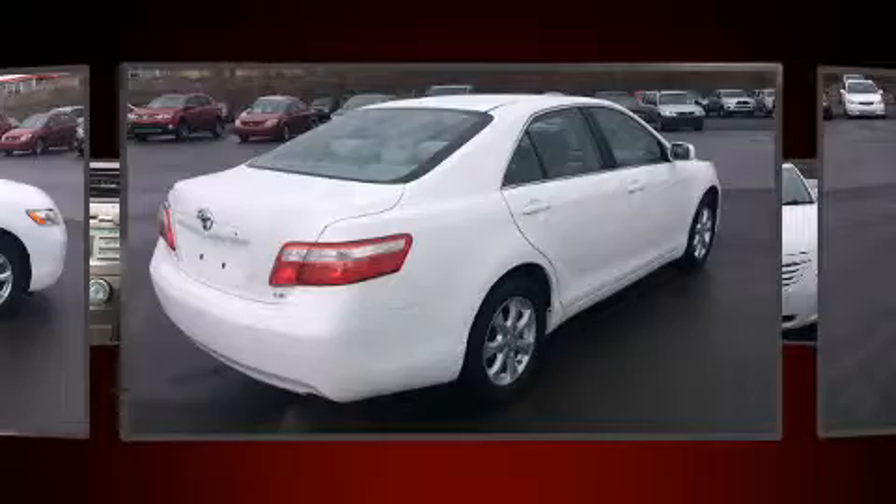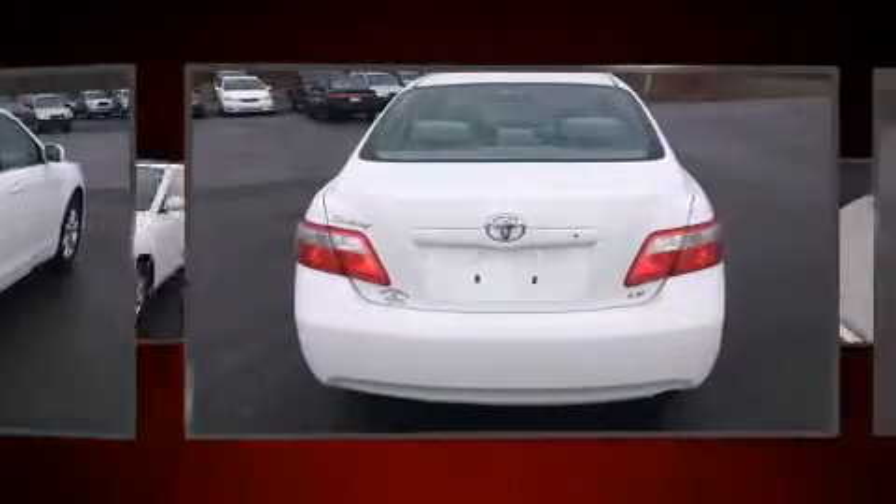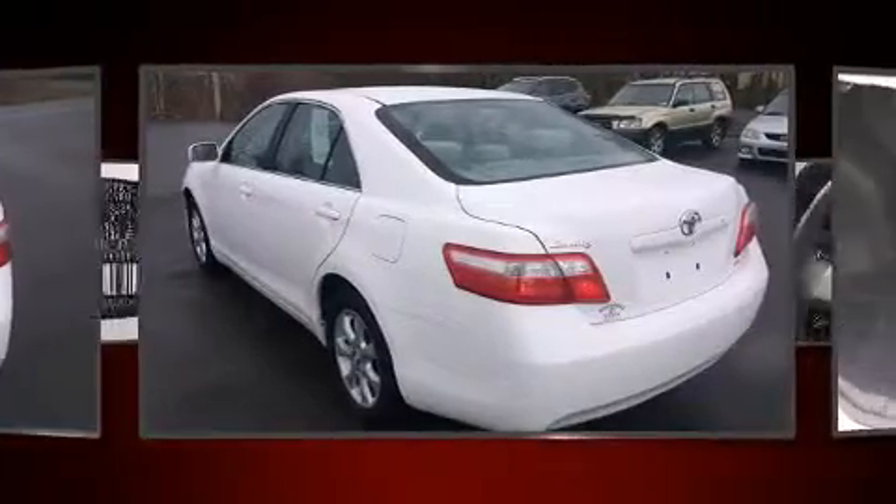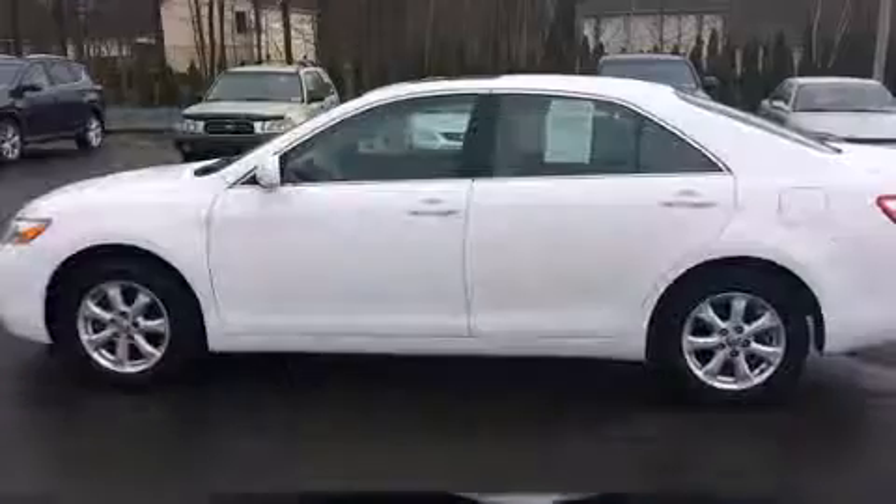Top features include a split folding rear seat, delay off headlights, one-touch window functionality, a tachometer, variably intermittent wipers, and air conditioning.